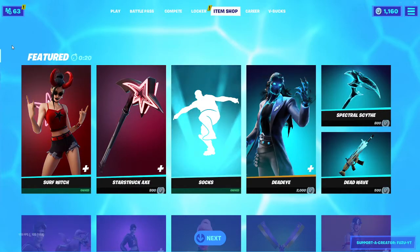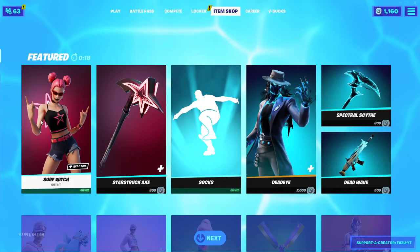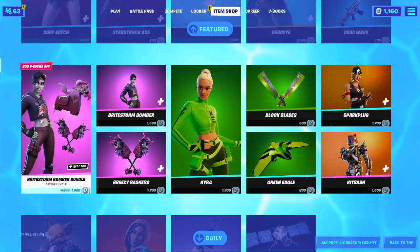What's going on guys, Fuzu here, back again with another Fortnite item shop video. Today is June 30th, 2021. Hopefully you guys are doing good today.